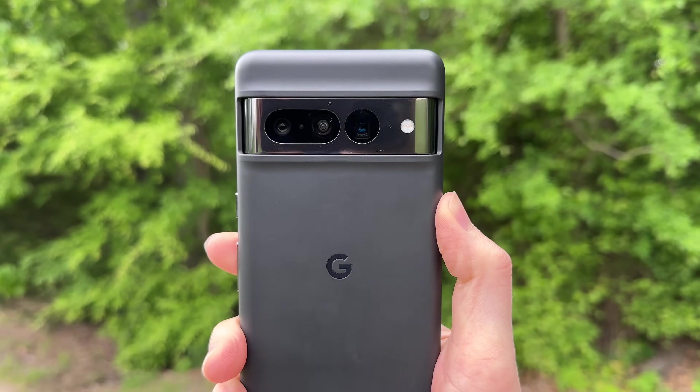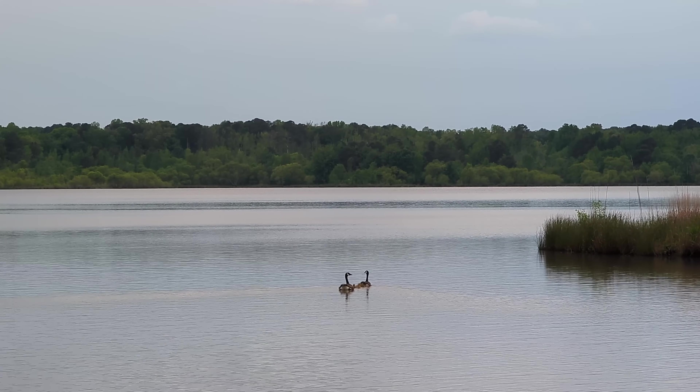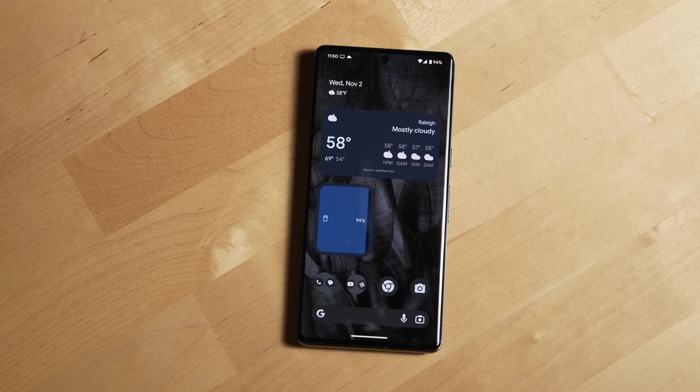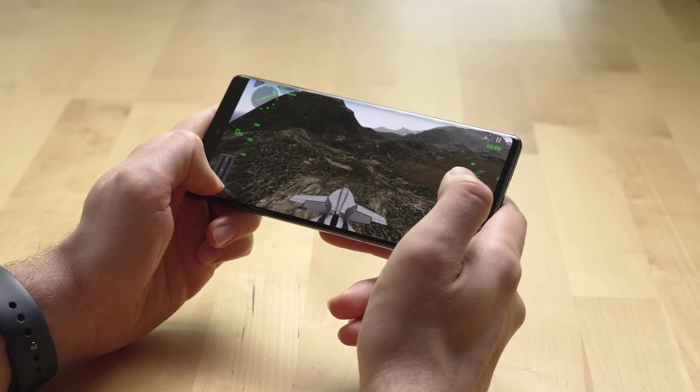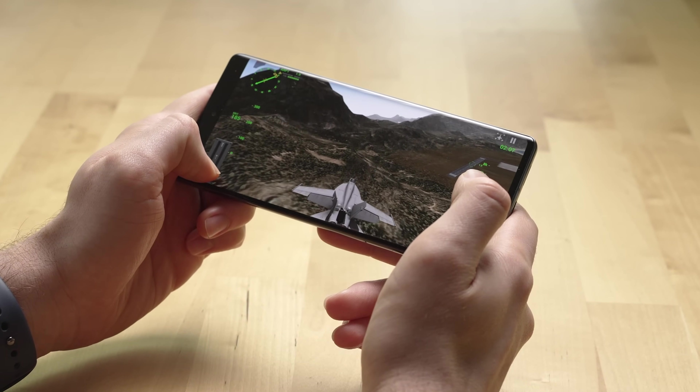So now let's talk recommendations. Do I recommend the Pixel 7 Pro? Yes — it's the perfect Pixel for those who want the best camera system Google currently offers, an excellent screen and build quality, and great performance, which I didn't even mention yet, but the performance of this phone for my needs has been great.